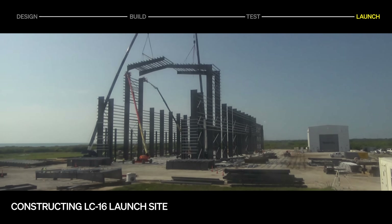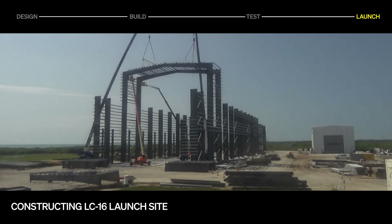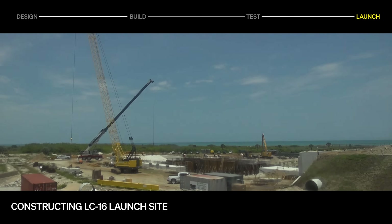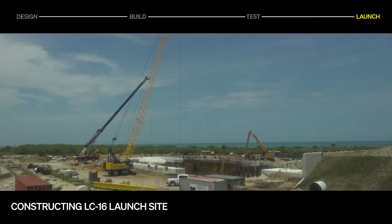Our launch site at LC16 continues to come to life. Work on the horizontal integration facility is in progress, as is the foundation for the water tower, and the east flume wall of the diverter pit is complete.